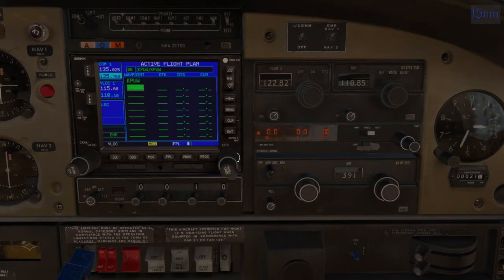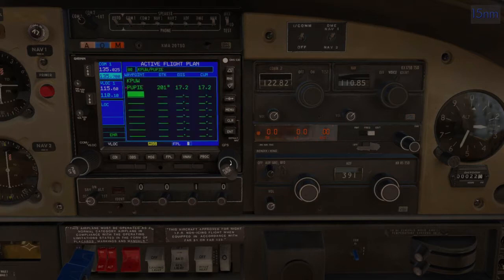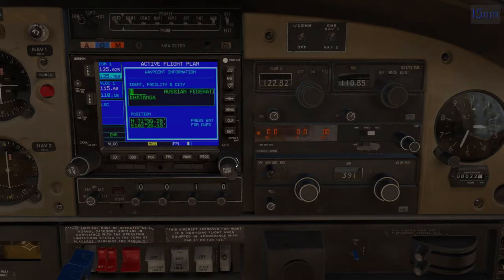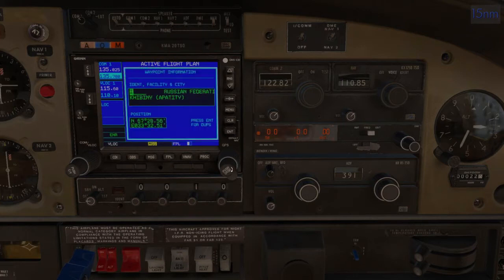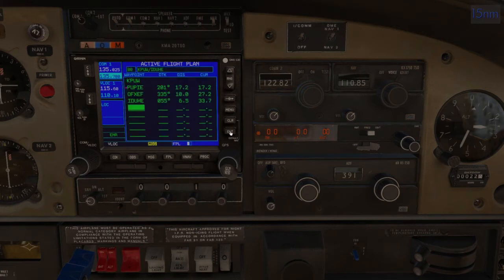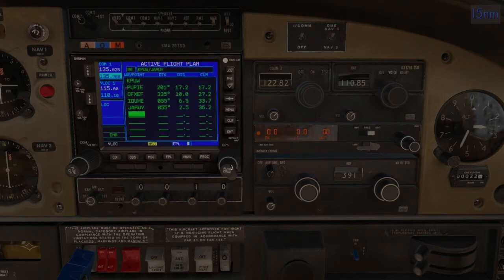Let's build the flight plan. Start at the airport, head towards Pupi, but we're not going all the way out — just enter Pupi, then enter the approach and vector ourselves in. The first waypoint is something like AFZEF, then AIDUHI, then JAROF — I think jar of pickles, but there it is — and then we land back at Pullman. You can do this approach if you select the airport and do your approach plates through the GPS, though I have a hard time getting them to work.